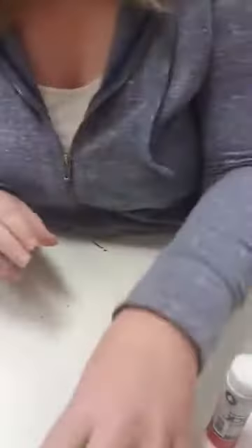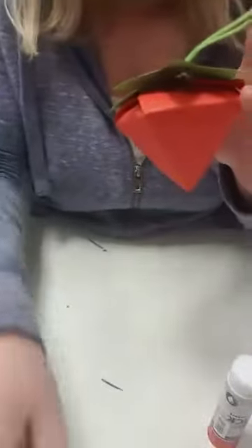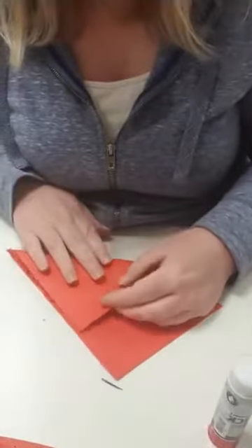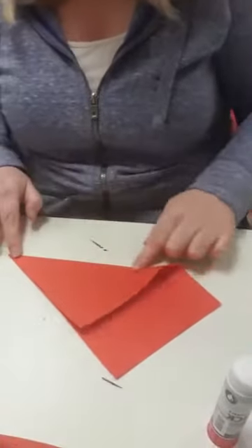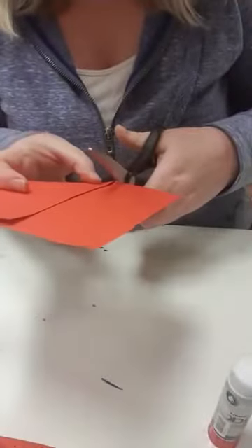Now we're going to do the strawberry. The strawberry can be a hanging decoration or a little gift box that you can put things into — you could definitely fit a little gift in the bigger one. This starts with a piece of paper. You want to make it into a square, so if it's a rectangle, fold it and cut off the extra bit — now it's a square. I need to fold this three times.